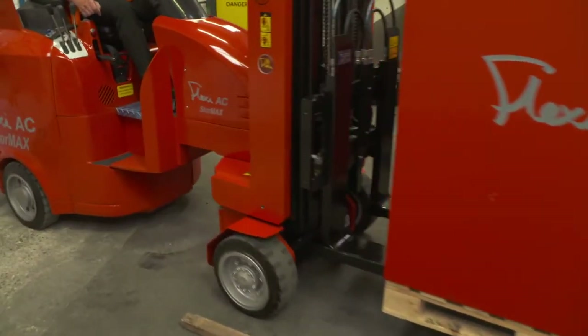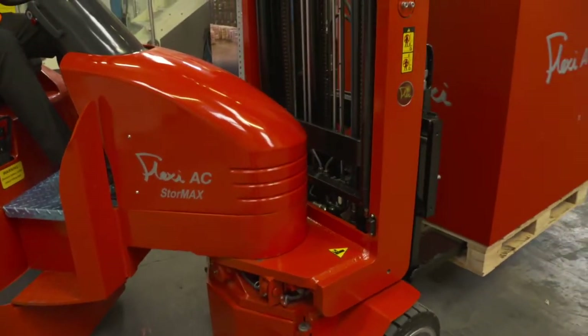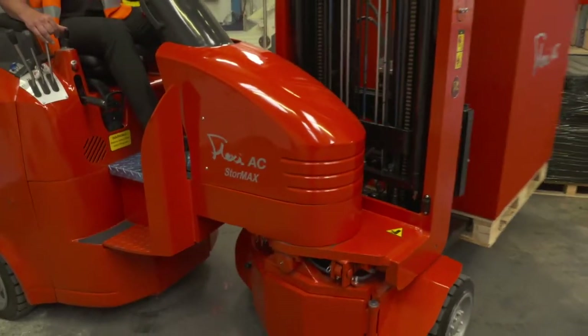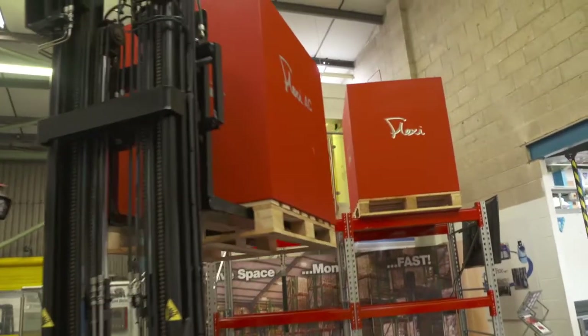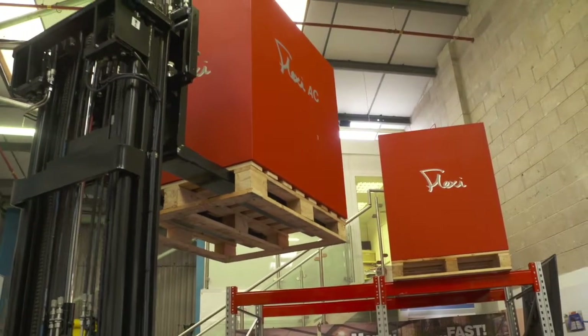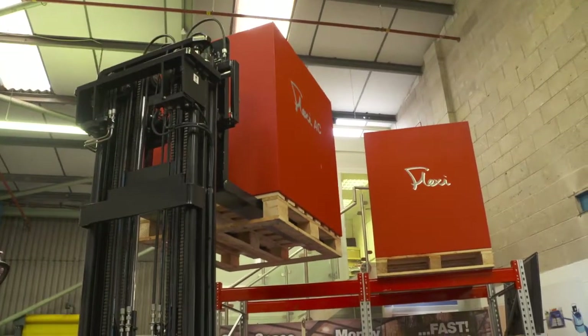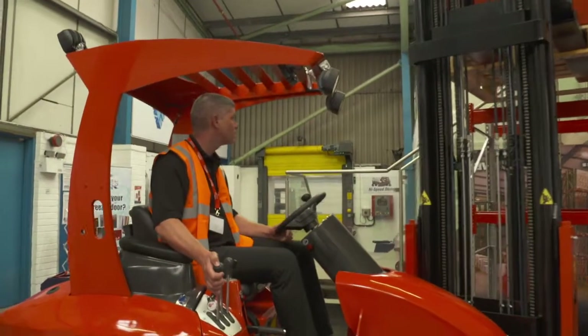What's the warehouse management system got to do with it? Well, if you're going to operate a two-deep pallet system to gain capacity, you need an effective way of controlling where the pallets are. And you need to be able to operate a first-in, last-out algorithm on the pallet at the rear.